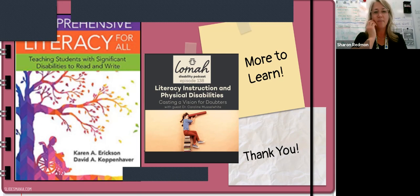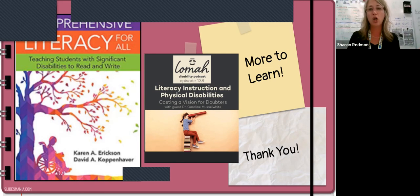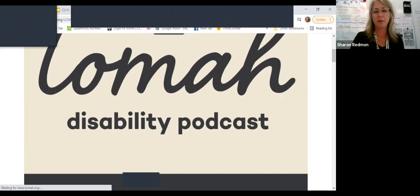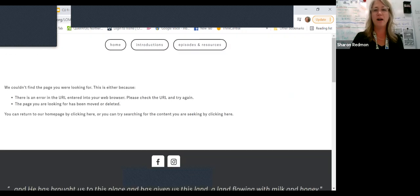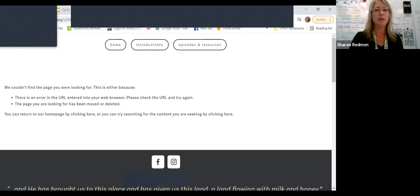This is the LOMA podcast I was talking about. I haven't listened to this particular episode with Caroline Musselwhite yet, but I'm really excited to hear it. Some really great people have been on talking about comprehensive literacy instruction this season — they've really been focusing on this literacy piece. I encourage you — the link is here, it'll take you to their website where you can download episodes to your favorite podcast player. They have tons of episodes and resources. A mom who has a child with special needs started this podcast, and I encourage you to take a look.